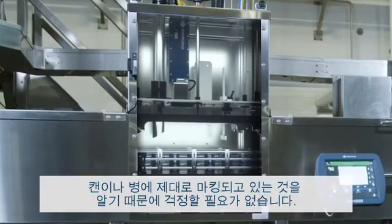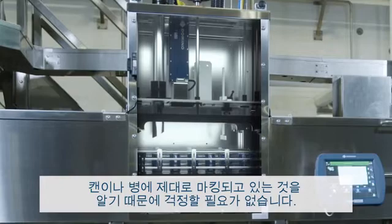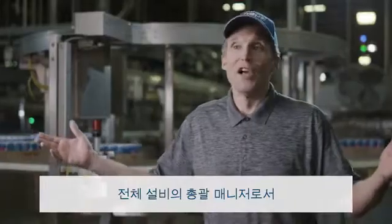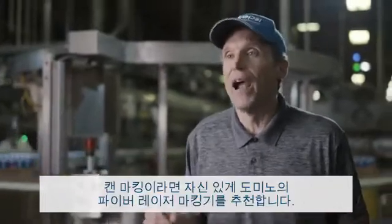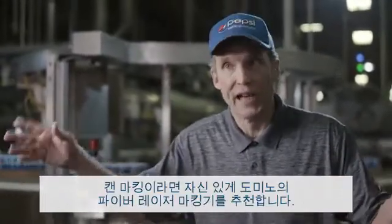I know that the can or bottle has been coated and I don't have to worry about it. As the plant manager for this entire facility, I would definitely recommend a Domino fiber laser for can coding.